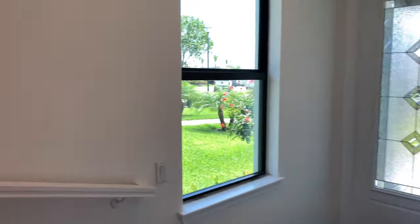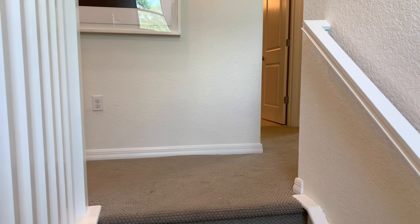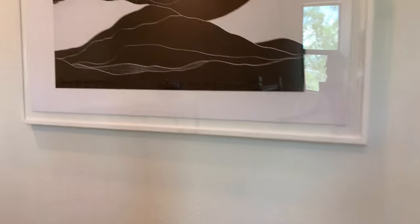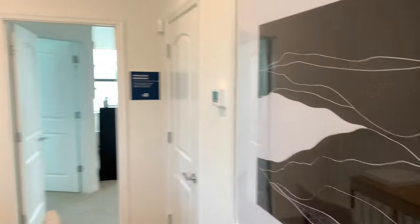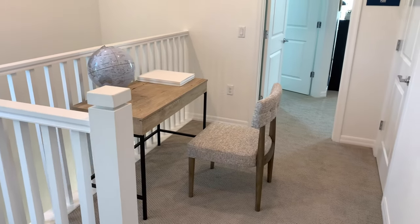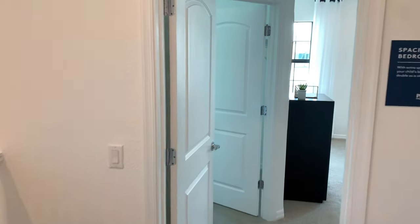Now let's head on upstairs. So as you enter upstairs — this is a three bedroom townhome, by the way — I really like this idea that I see a lot in new homes: there's an area on the second level just for a workstation or something like that. Very well thought out.